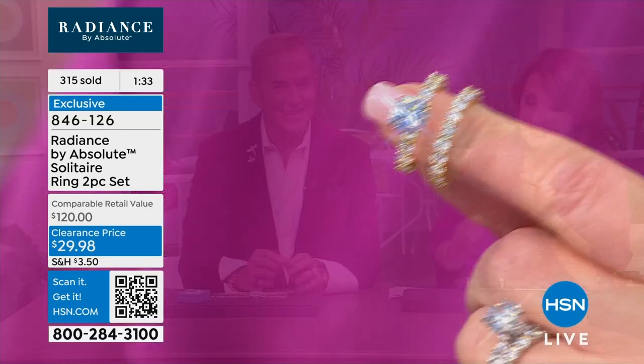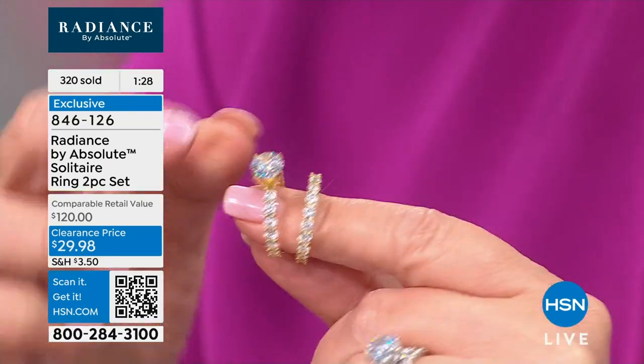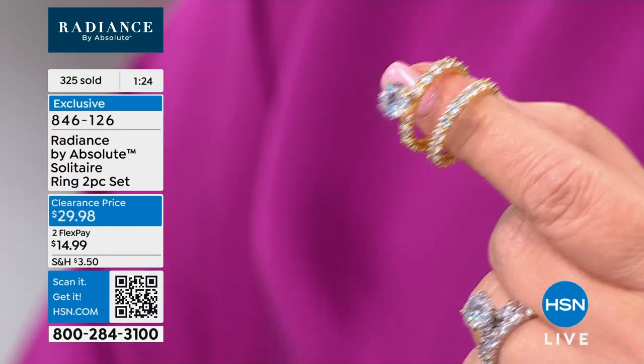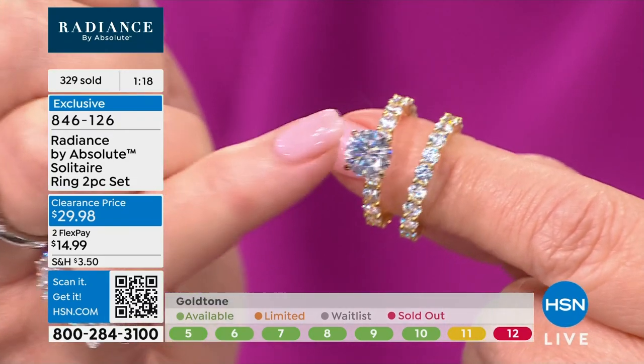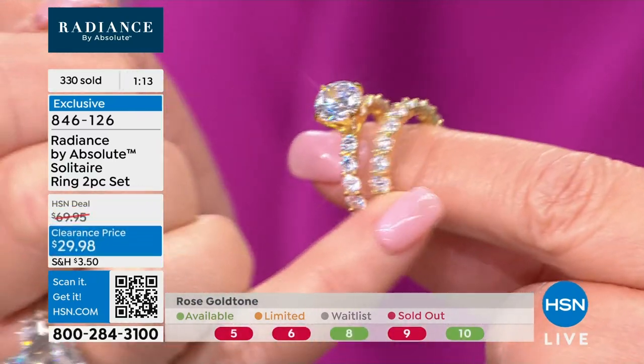You girls will love it. There are 302 gone. We have fewer than 900 left — this could be the only chance. We are losing sizes. We have both colors: white and yellow. The diamond size is about a 2 to 2.5-carat diamond here. The total diamond equivalent weight is 6, counting everything. You get the additional band, and you can wear that on other fingers.